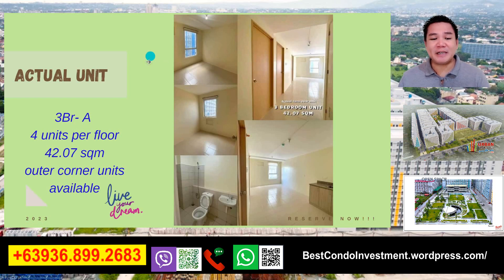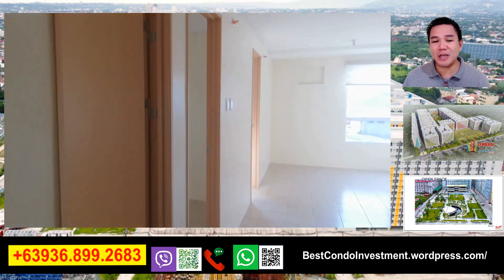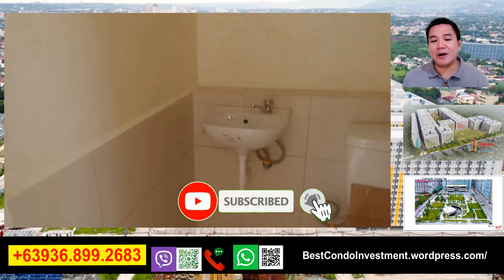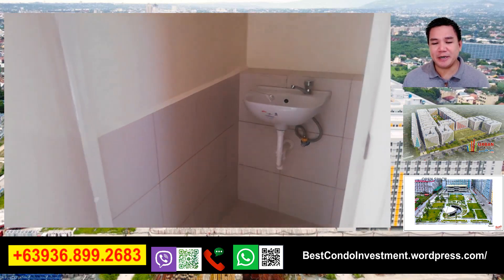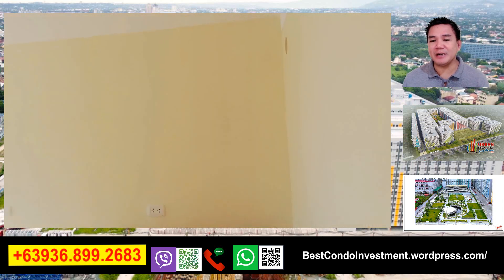Yan po yung actual unit po natin ng 3-bedroom A - 4 units per floor, 42.07 square meter, mga outer corner units. Yan po yung actual delivery po. Kung gusto nyo pong makita po yung actual unit, pwede nyo po akong i-message or i-text po sa aking contact number para pumunta po tayo sa mga sample unit. Ito po yung pinuntahan po namin - unit 333 ng building Q. Yan po yung CR at yung living area po natin. Yan po yung kitchen.